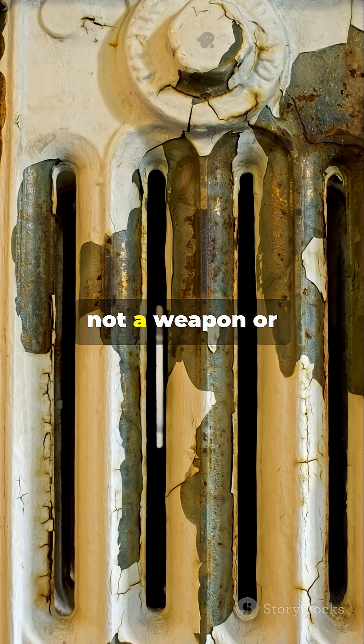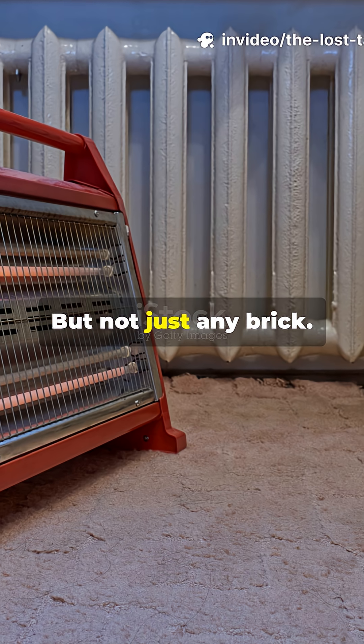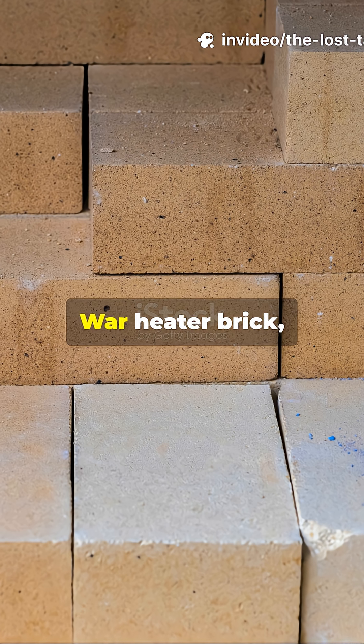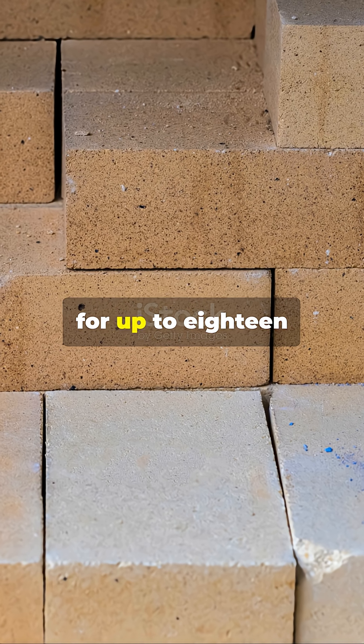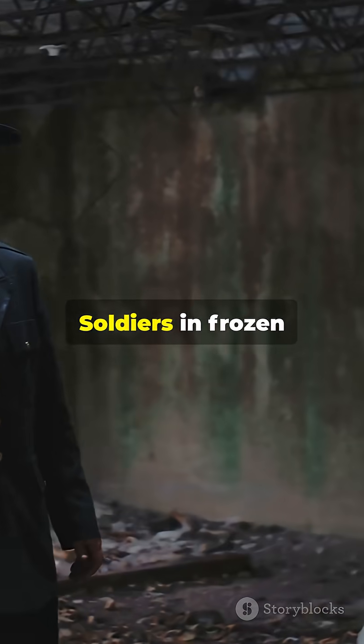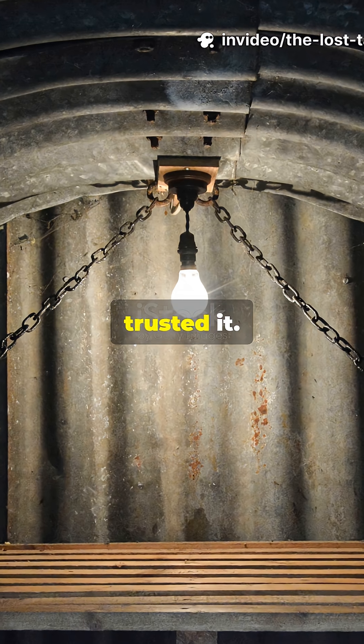What saved lives was not a weapon or high-tech device. It was a brick — but not just any brick. This was the Cold War heater brick, a dense ceramic block engineered with such brilliance that it could store heat for up to 18 hours straight. Soldiers in frozen bunkers depended on it. Families in emergency shelters trusted it.